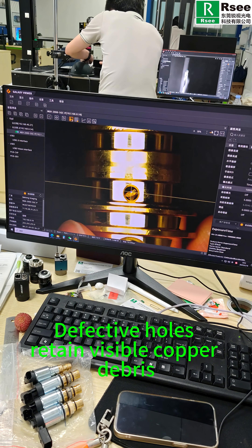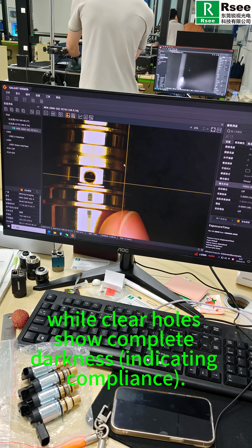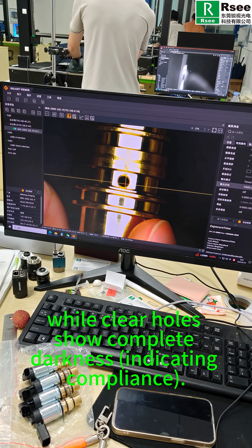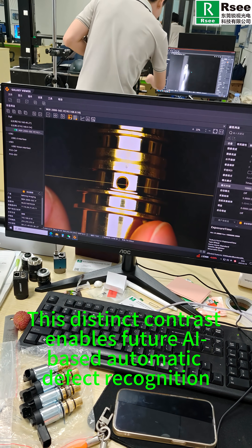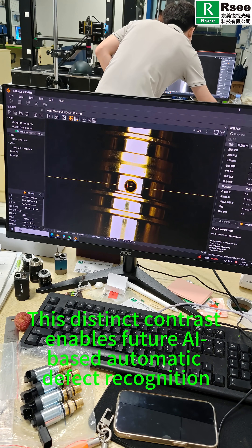Defective holes retain visible copper debris while clear holes show complete darkness, indicating compliance. These distinct contrasts enable future AI-based automatic defect recognition.